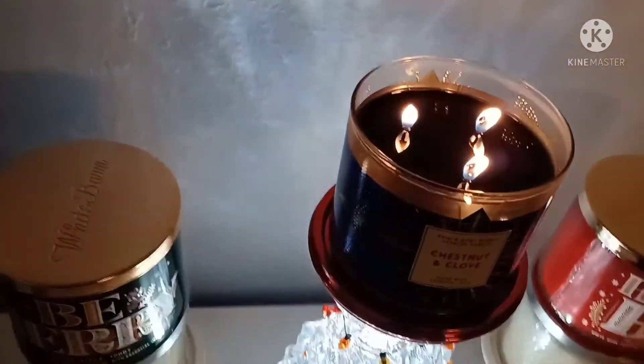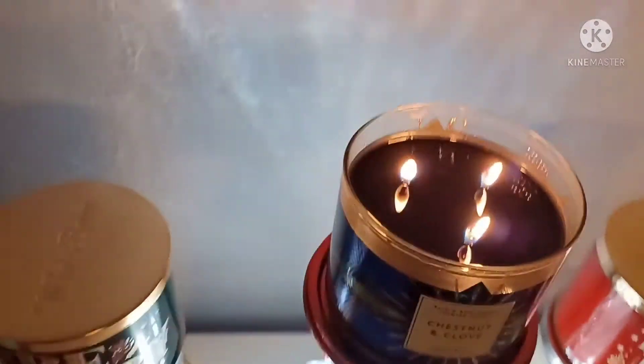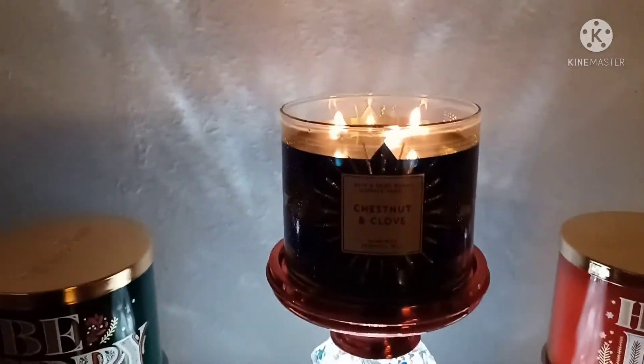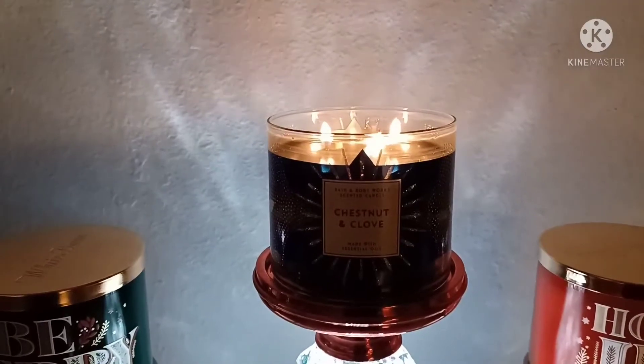I'll get you a look, a close-up with the pull-out. I really enjoy that blue wax. This is chestnut and clove. It has scent notes of warm roasted chestnut, fresh ground clove, and cedarwood.